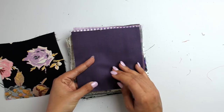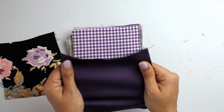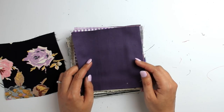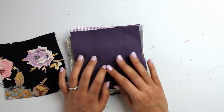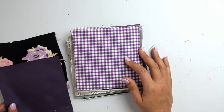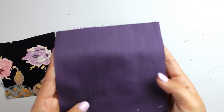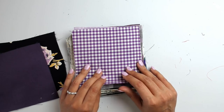This is Cotton Twill in Solid Purple. It does have some stretch to it. This is your classic bottom weight — great for cigarette pants, A-line skirts, shorts, or even a purple jacket. She's calling it solid purple and I would agree, this is a pretty true purple. And then here's a Tiny Gingham Shirting in Purple and White — quarter inch gingham. Comparing it to the pink half-inch gingham from earlier, you can see the difference in gingham sizes.